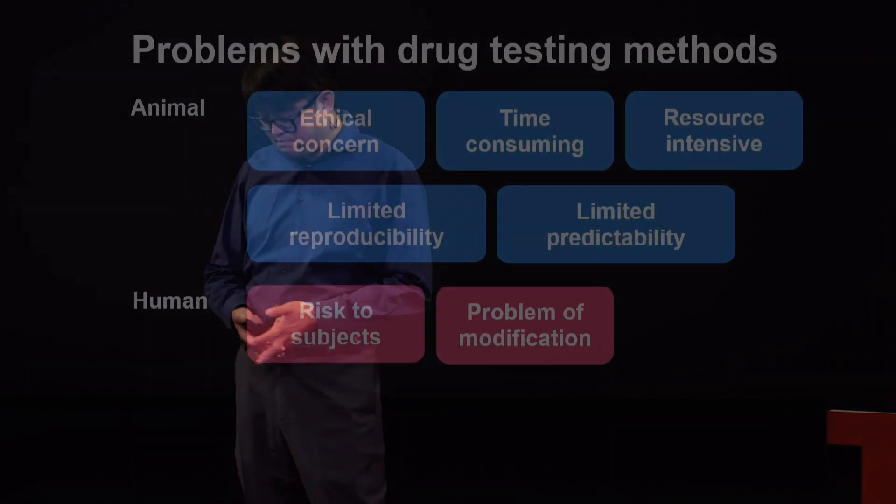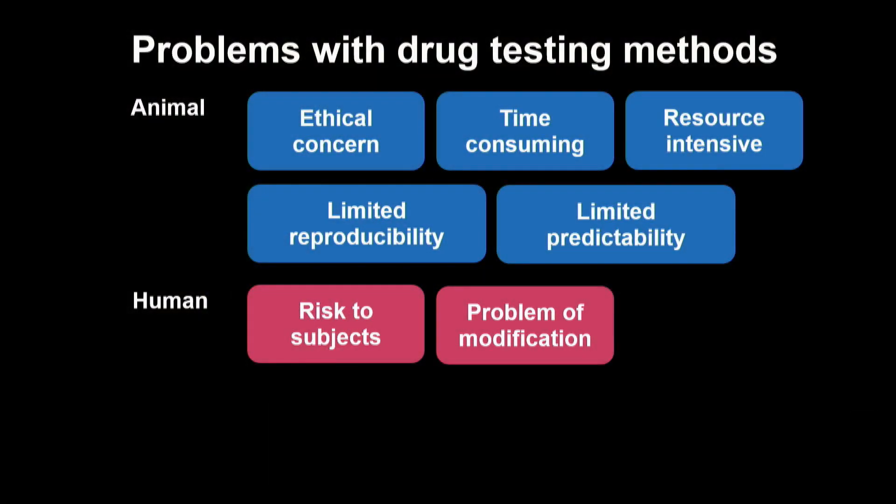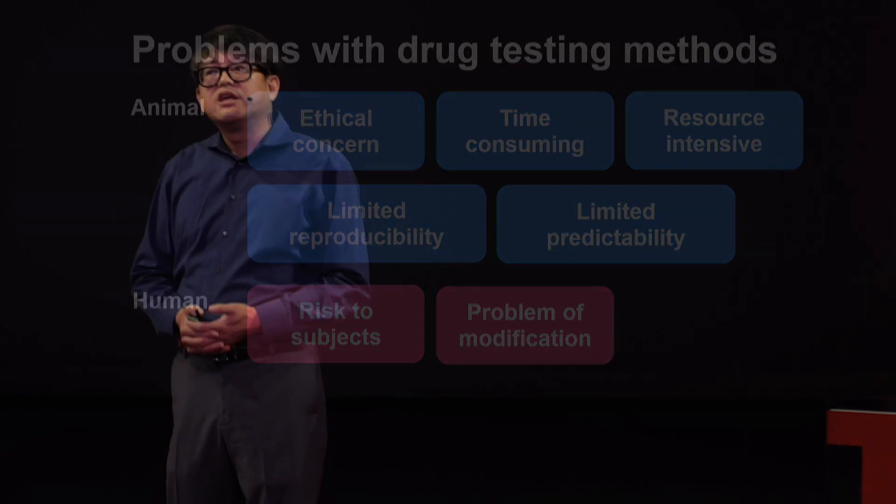Also, the findings from animal tests vary from lab to lab — results from one lab do not always replicate to other labs. And the findings from animal tests do not always scale to humans, so there are a lot of possibilities for failure at the end. Even more than that, once it moves into clinical trials, there are even more problems. Testing humans is a very high risk to the subject, and you cannot modify humans the way we can with animal tests or cell and tissue cultures in petri dishes.